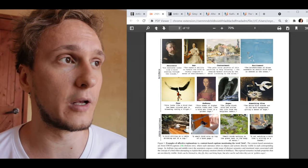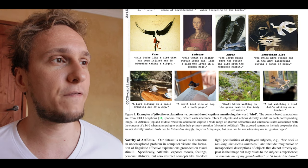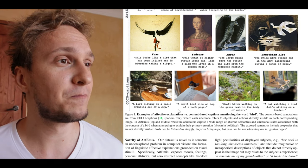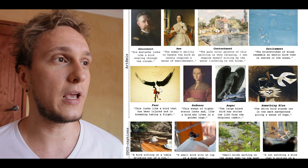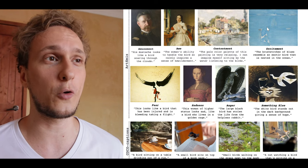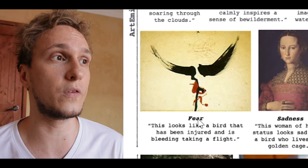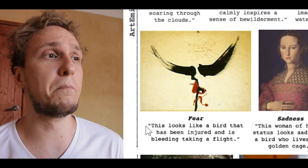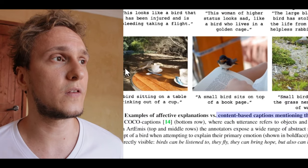Most technology built these days in relation to images is focused on objective facts: is there a cat in the image, where are the cars? They even describe this themselves in their paper, comparing what Artemis produces — which they call 'affective explanations' — as opposed to content-based captions. For example, for a bird image, Artemis produces something like: 'This looks like a bird that has been injured and is bleeding, taking a flight' — which produces the sensation of fear — as opposed to a simple caption like 'a small bird sits on top of a book page.'